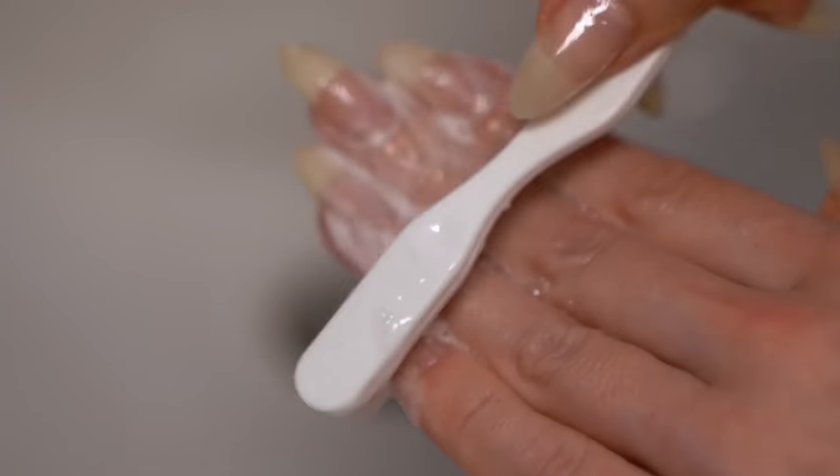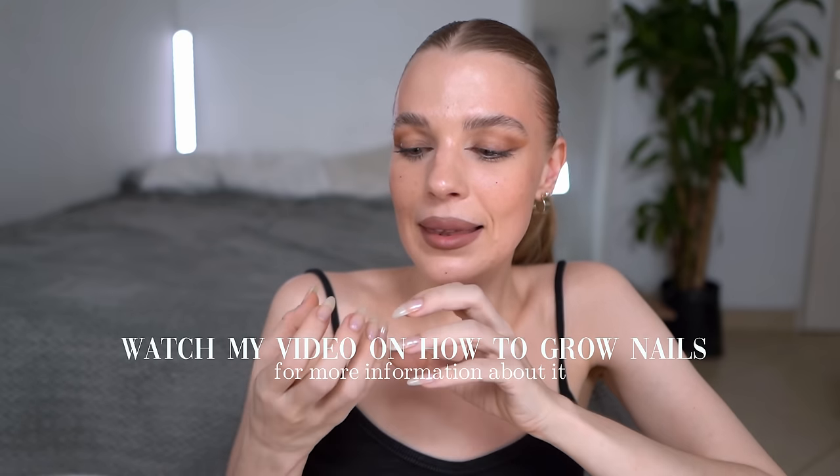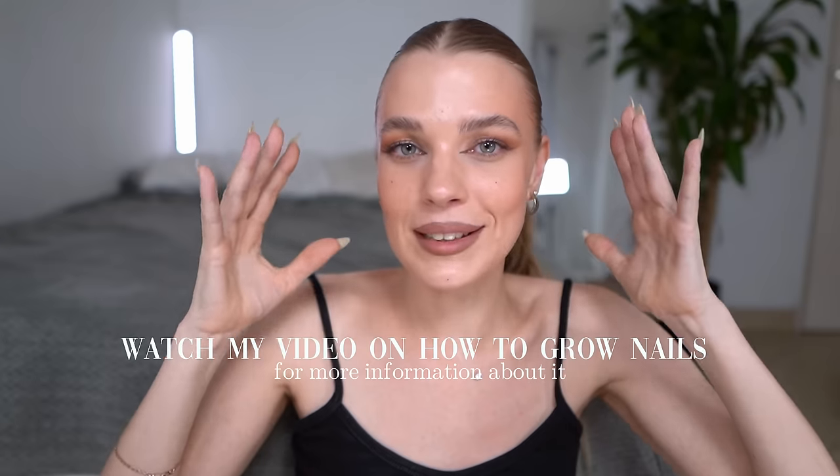Another thing I do — I mentioned this in my 'how to grow nails' video — is matrix massage, right here at the base of the nail. The longer your nails, the more chances they'll break, and while I use acrylic powder to keep them stronger, I really want my own nails to be super strong too. When you massage the matrix, you make the nails produce more cells — similar to doing scalp massage for hair growth — activating the thing that produces particles, so your nails become thicker, stronger, and grow faster.